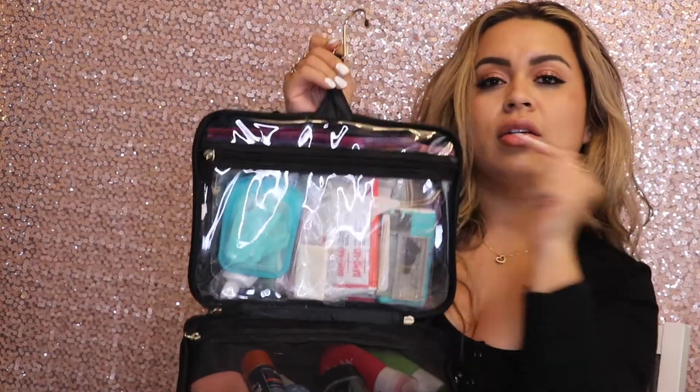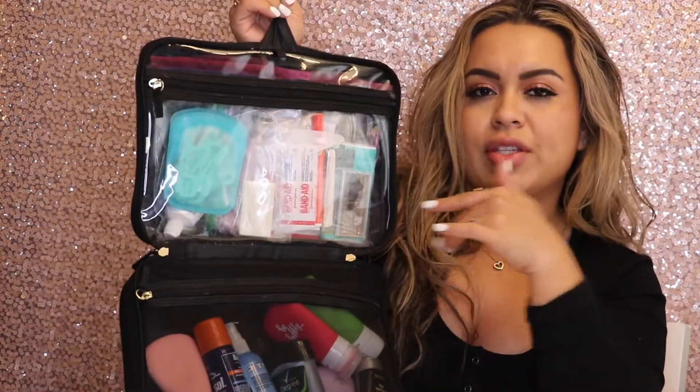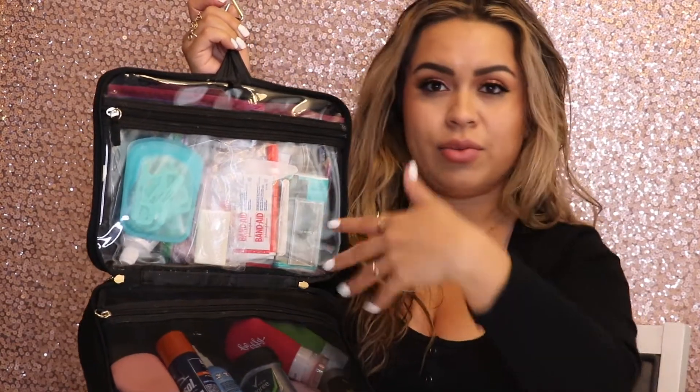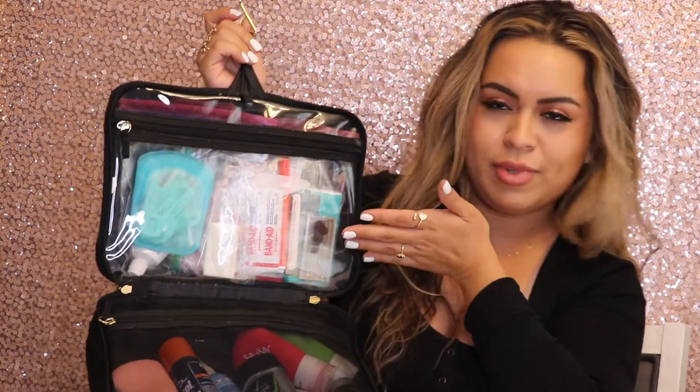This bag also comes with a little S-hook so you can hook it on to wherever you're staying. I usually hook this in the bathroom so I have easy access to everything. When I get to wherever I'm staying, I take out what things necessarily need to come out — shampoos, conditioner, things like that — and anything that can just stay in the bag stays.